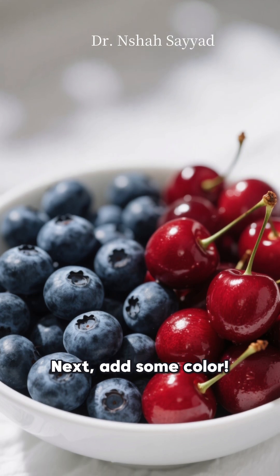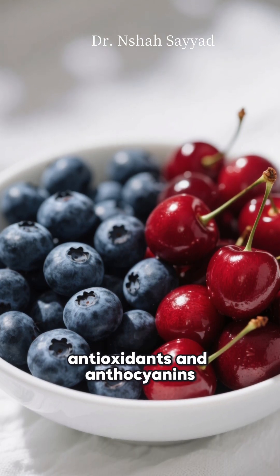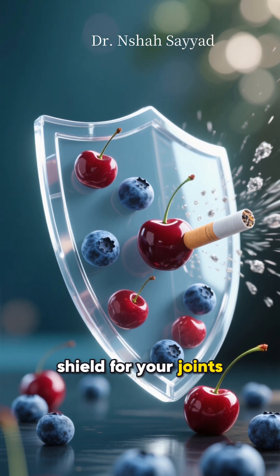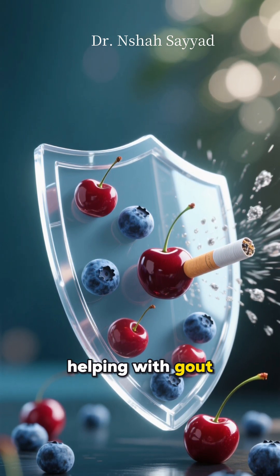Next, add some color. Blueberries and tart cherries are packed with antioxidants and anthocyanins. Think of these as a protective shield for your joints, fighting off damage and even helping with gout.